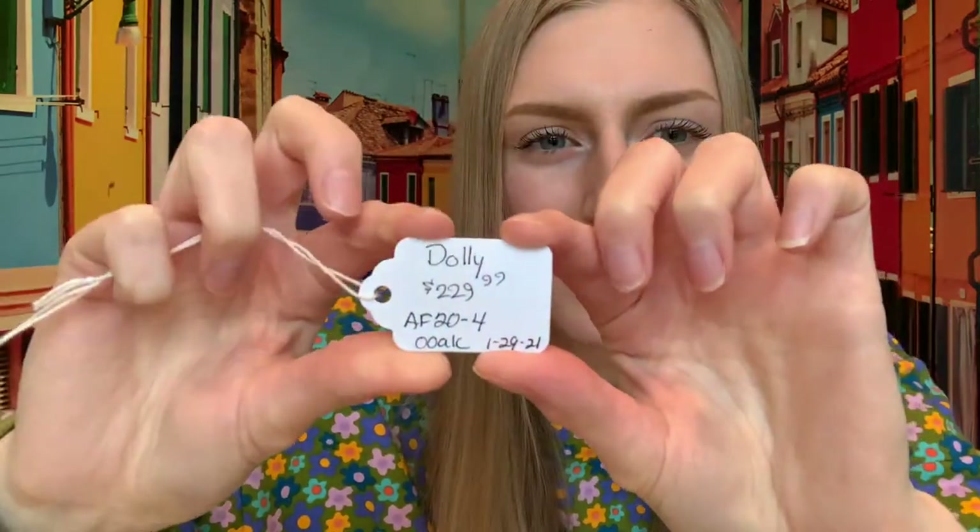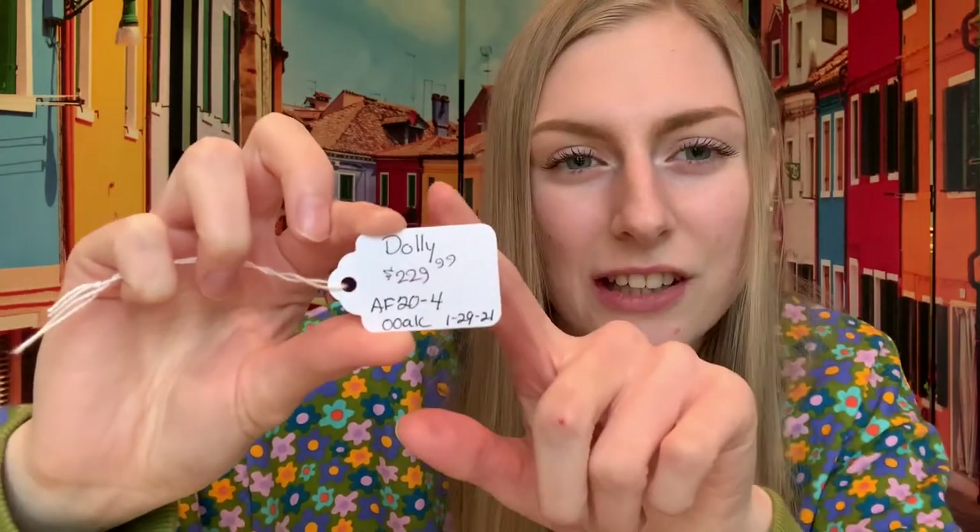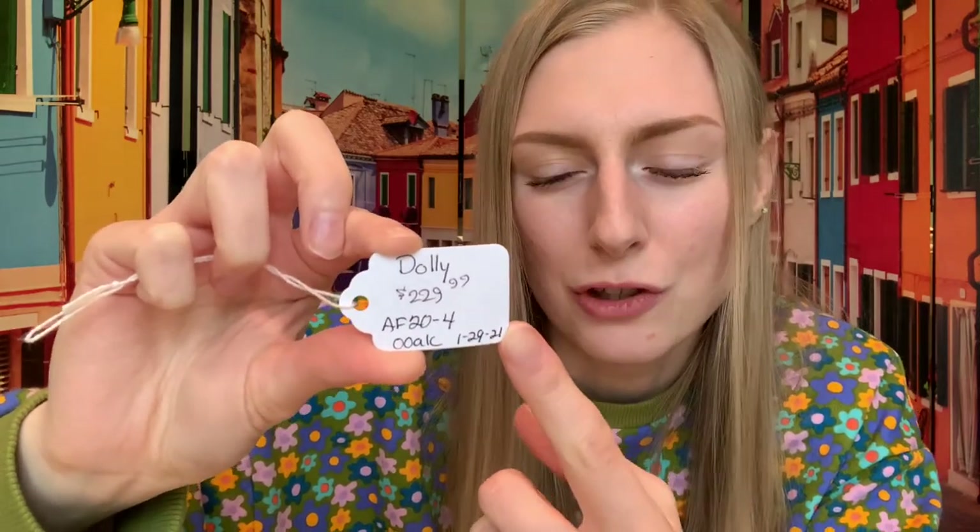Her tag is on the front. If you don't know, most Peter Stones will come with a little ID tag. As an example, this model's tag shows her name is Dolly — here's her price, it says oak at the bottom, and the date that she was produced. But enough about the tag — let's open her.